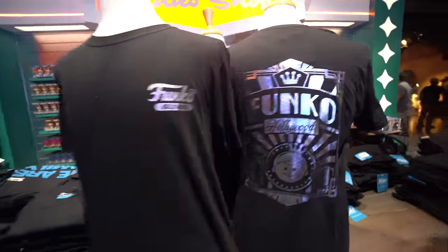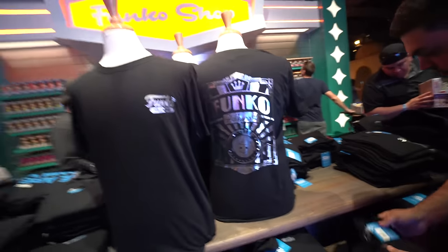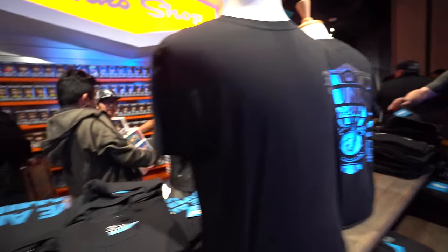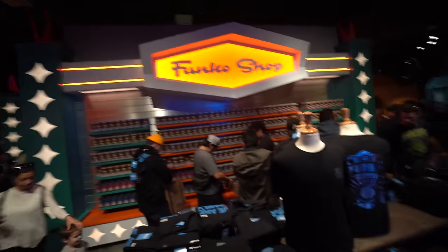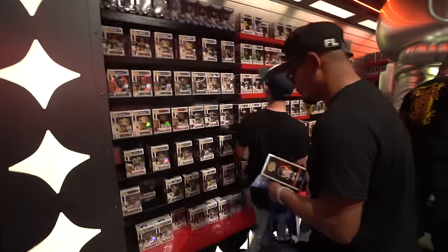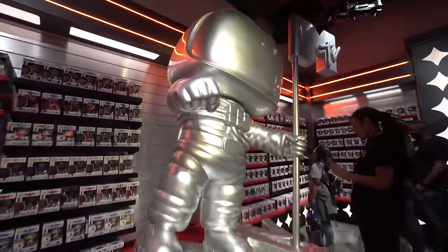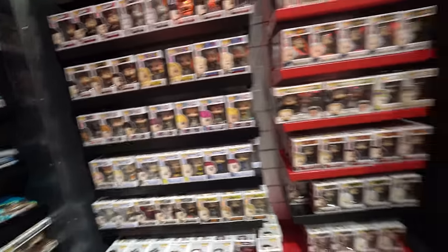We do have some exclusive t-shirts here — the Funko Hollywood one has a shimmery silver look, kind of like the Mickey t-shirt that came with the Amazon three-pack. There's another one that says 'We Are Family,' and those are right in front of all the Funko Shop exclusives. And over here we have a sports section with the moon person along with more sports pops — WWE and NASCAR stuff and a big pop rock section.